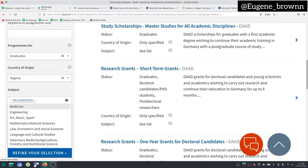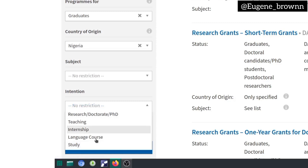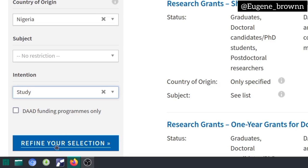Then you can select the subject if you want to be specific — these are groups of subjects, so you select the one most closely related to your field, but I'm going to leave it empty. Then for the intention, you have to select 'Study.' You can also look for scholarships for language courses, internships, teaching, or PhD/doctorate programs, but for this master's example I'm going to click on 'Study.' You can also tick the box if you want only DAAD-sponsored scholarships, but since I want an open search — both DAAD-sponsored and non-DAAD scholarships to study in Germany — I'm going to leave this unticked. So I can click on 'Refine Selection.'